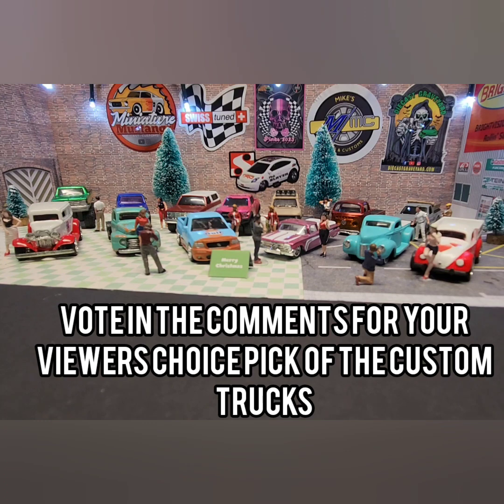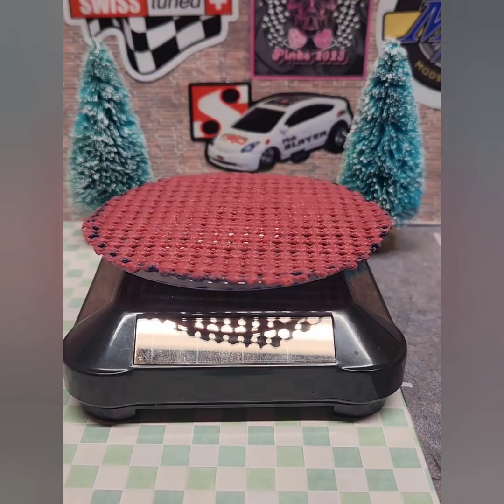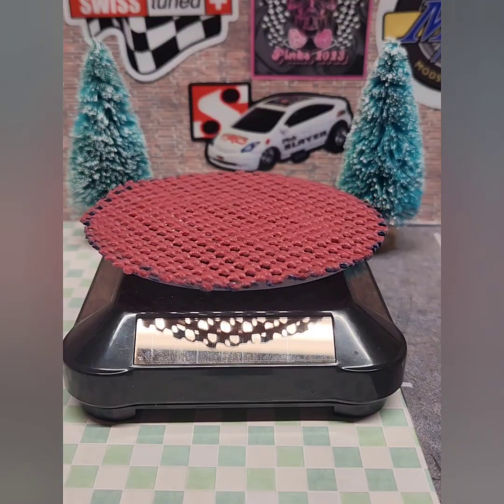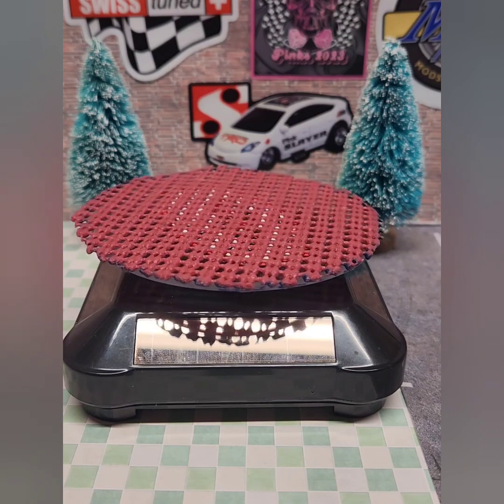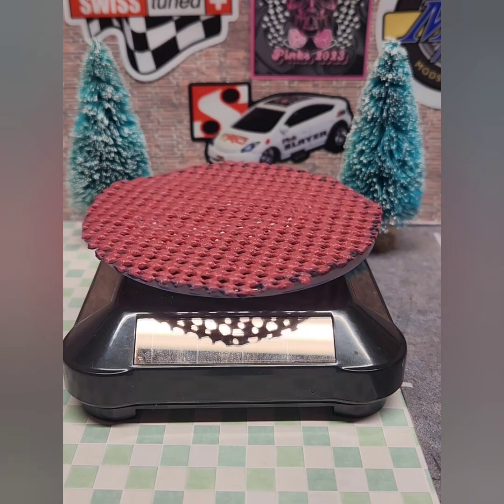Now let's look at some of the trucks and vans still around the shop - some of the trucks we did this year as part of different builds and some of the special customs I did on my own.